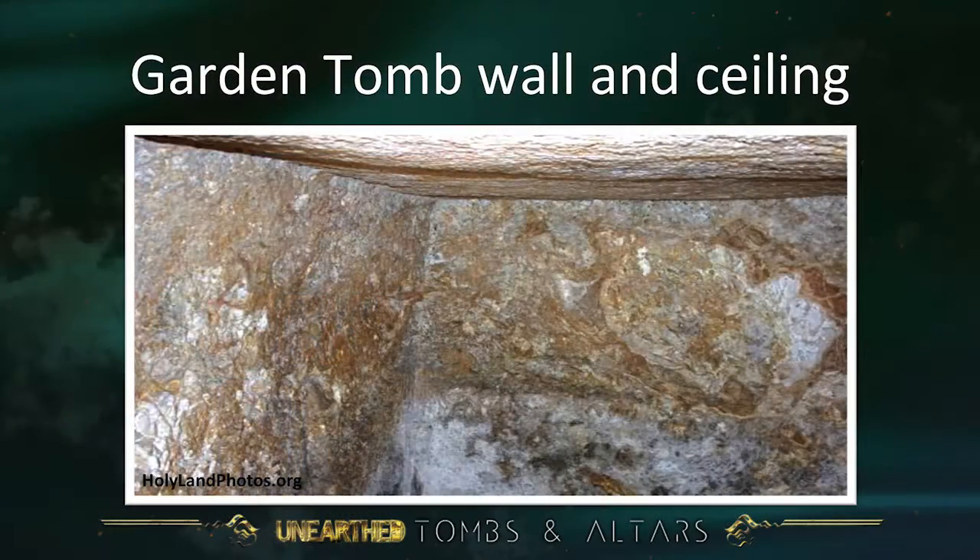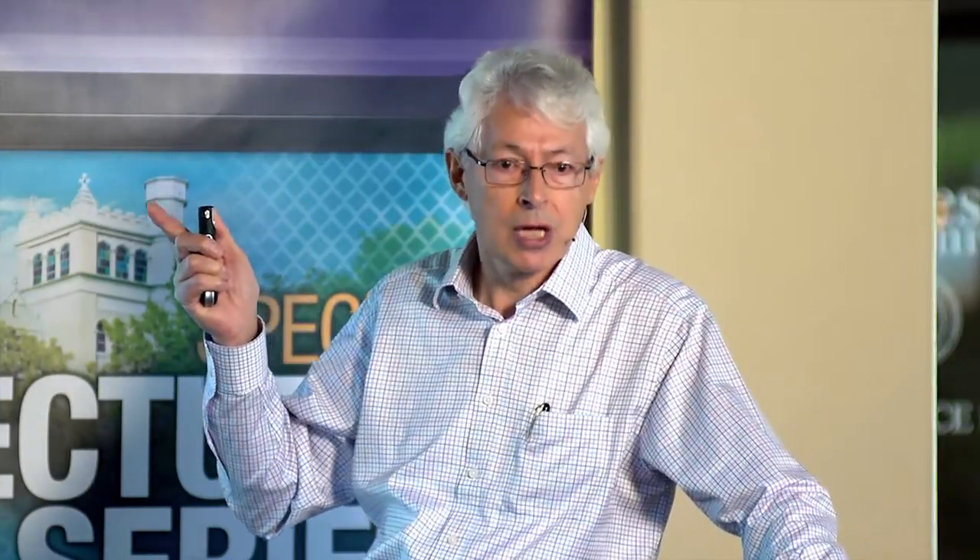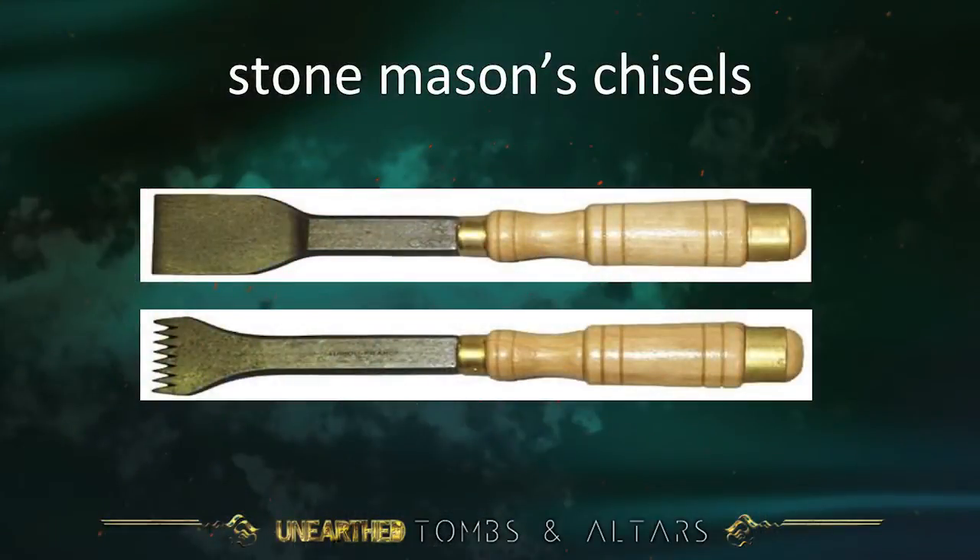If we go inside the Garden Tomb and look at the ceiling and walls very carefully, we see something even more important: the chisel marks — the marks left by the stonemasons when they cut it out. These are modern stonemasons' chisels. The top one has a smooth end and the bottom one is toothed. In biblical times, stonemasons' chisels like the top one were used in Old Testament times. But in the late Hellenistic, Herodian, and Roman periods, they used a tooth chisel like the one at the bottom.